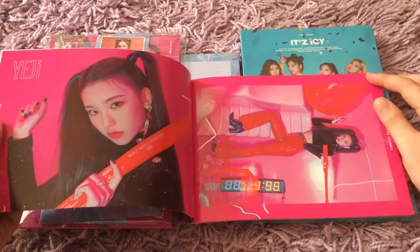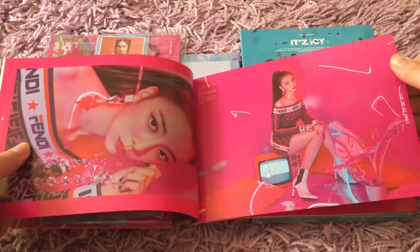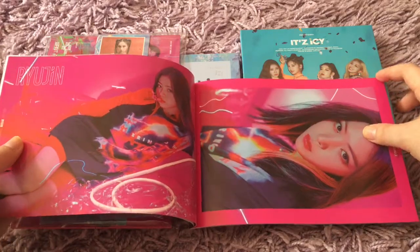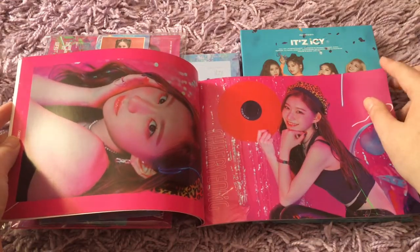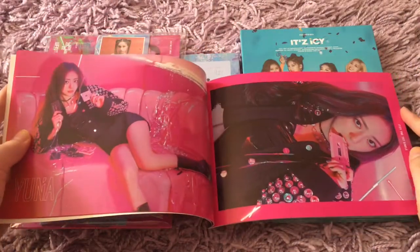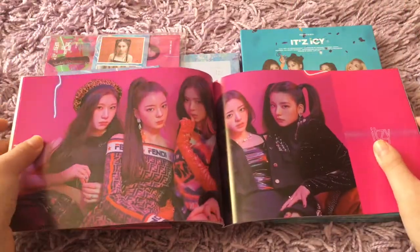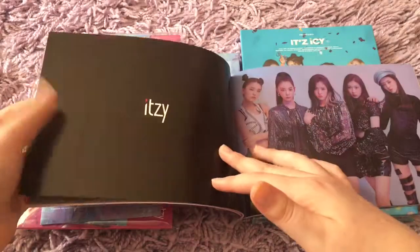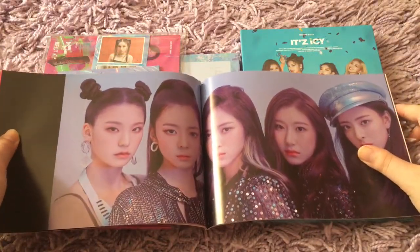I really wish they gave us Dalla Dalla and Want It in the normal version on this physical album, because I really love both those songs. I like the remixes though — Dalla Dalla's remix isn't bad, and the remix for Want It I actually might like better than the original version. But I still want those two, so hopefully they release something physical, because I don't really buy digital albums. I'm not really set on a platform of listening, so I prefer physical things.